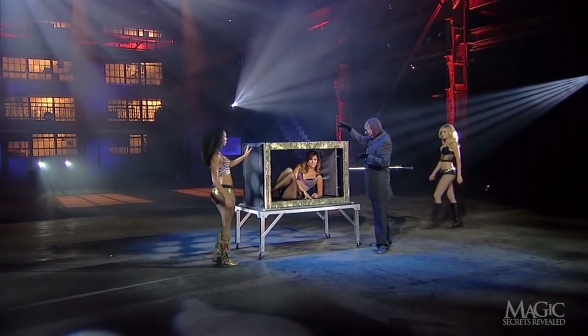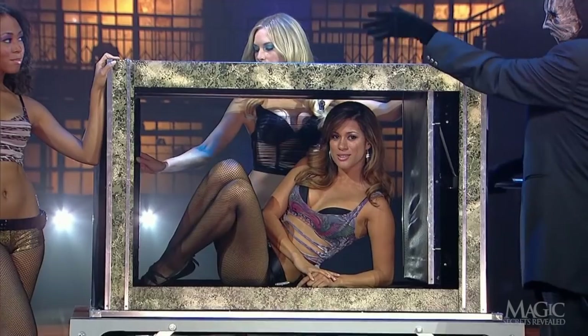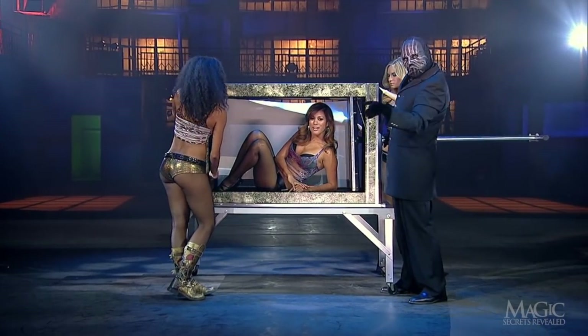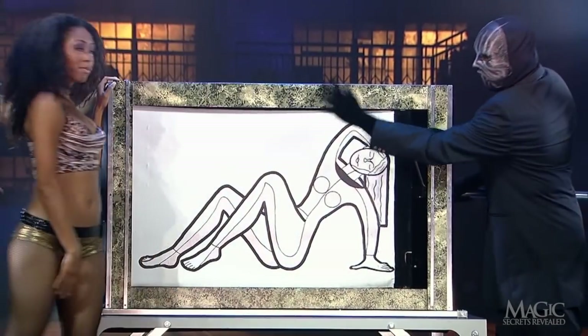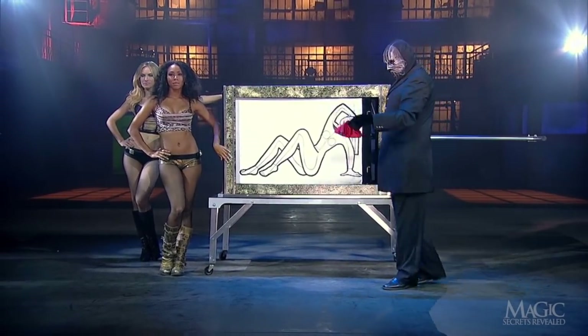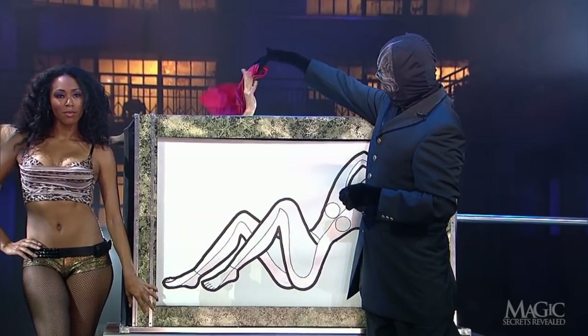The magician calls in his other assistants and the fun begins. They draw shades in the back and front of the box and secure them to the face of the plunger. The line drawing on the front is a fair depiction of the girl inside, with a little artistic license here and there. He hands the girl a red silk handkerchief as a lovely parting gift.